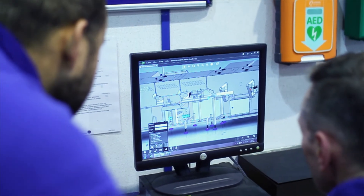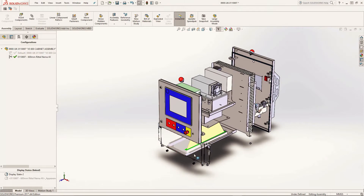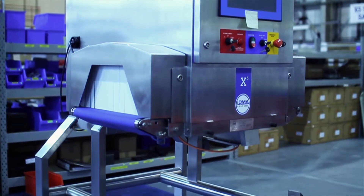Spatial awareness inside the cabinet is quite important. For the x-ray generator we need space for aeration to keep it cool, and it's much more easy to visualise what goes on inside the cabinet with a 3D package.